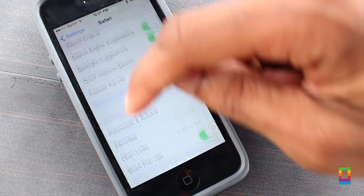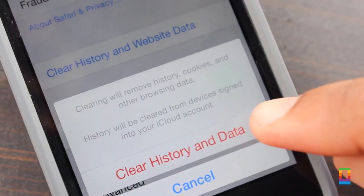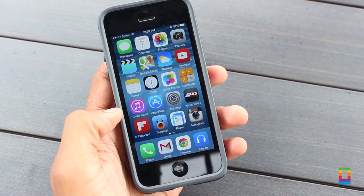Get rid of your voicemails and from time to time even clear your internet browser history and data too. By clearing these things, you can still manage to hold on to other things on your device that you want to keep while still freeing up room for even more.